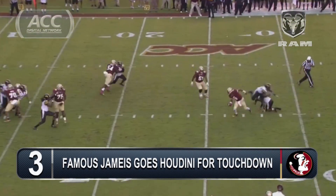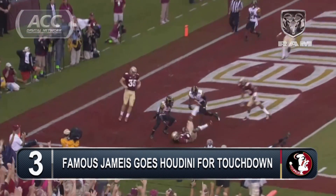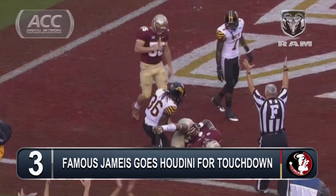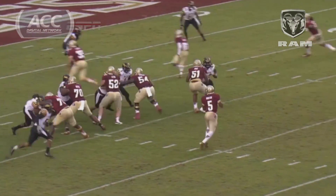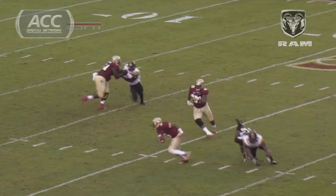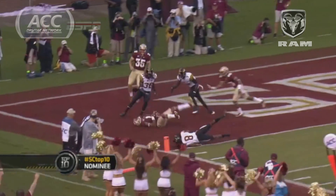Pressure comes, Winston feels it, slips through, heaves it — Winston folding down to the end zone, touchdown! Are you kidding me? To Calvin Benjamin — four plays, 46 yards in 94 seconds, and one of the most brilliant gun-slinging plays you'll see this week at college football.